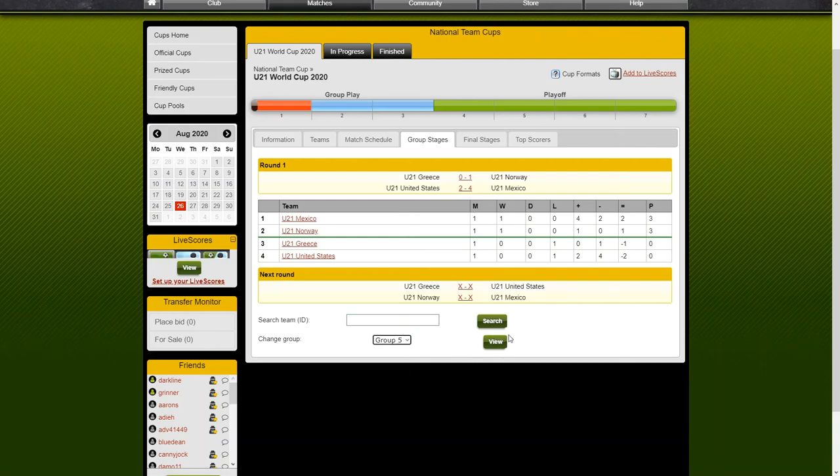We're going to look at Group 5, another pretty evenly balanced group in terms of the draw. We've got Lithuania upsetting Colombia. Lithuania, I think, are the second lowest ranked team to make it to the Manager Zone Under 21 2020 World Cup. So they've pulled off a little bit of an upset there, and we also have Estonia beating Ecuador with a solid 2-1 victory.